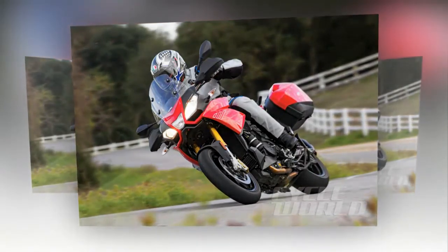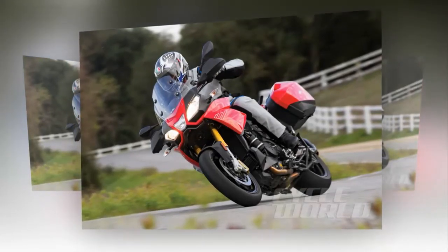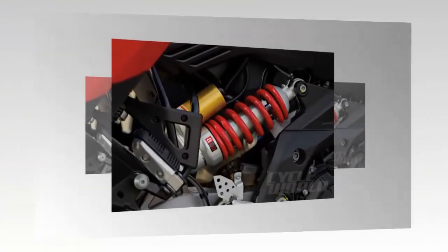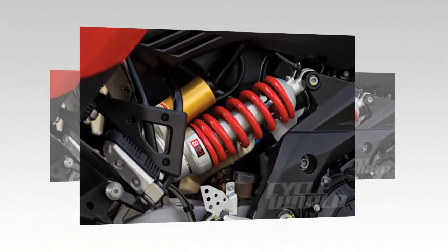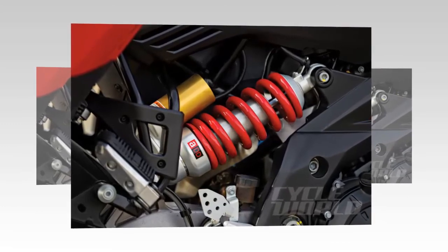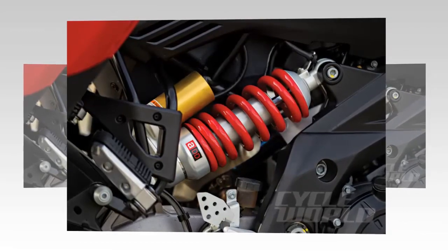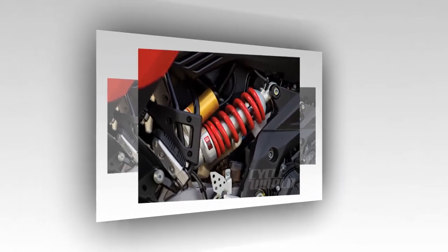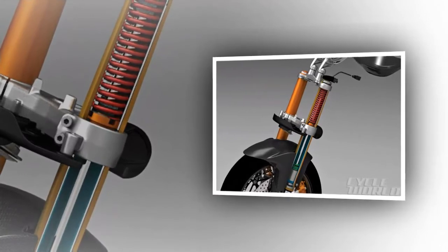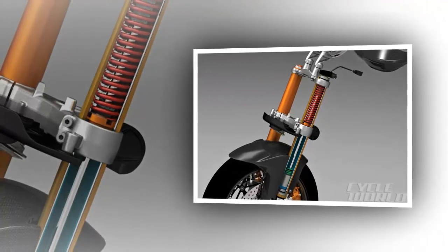On a more positive note, wind protection on the Caponord is good, courtesy of that big front end and adjustable windscreen — the same mechanism used on the Guzzi Stelvio. Screen up or down, the level of windblast at helmet level is about the same: noisy but not turbulent. Standard handguards are a nice touch in foul weather. If you hit really bad stuff, be glad the Caponord has a 690W alternator, which means you can run your heated vest, GPS, or most other typical electrical accessories with no worries — get the Triumph Tiger Explorer XC with its 950W setup if you think you'll need a microwave or do any trailside welding.